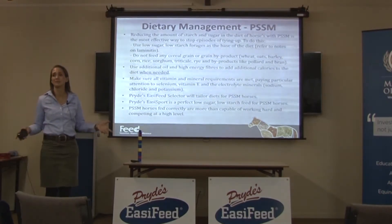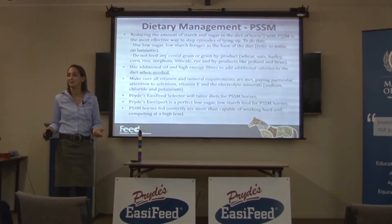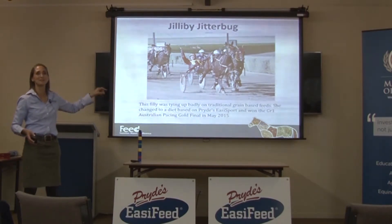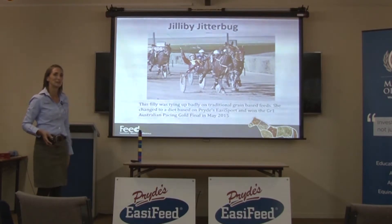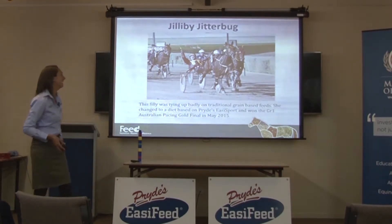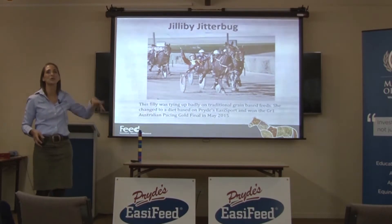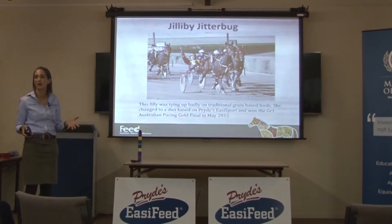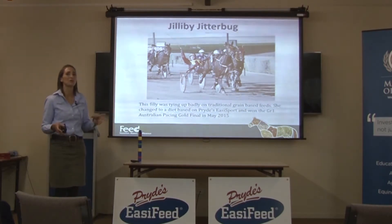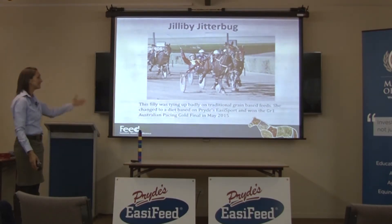I've heard people say that horses with PSSM-form tying up - warmbloods and horses you want to work hard - are incapable of working and competing at a high level. That is rubbish. They can. This filly was young last year and her trainer called me saying she was tying up so, so badly - she was crippled, could barely move, and her CK levels were through the roof. We ended up putting her on Easy Sport, and because she was working quite hard, we also added some Rebuild which does have some starch, but she needed it and could handle the workload. She ended up winning a Group 1 race.